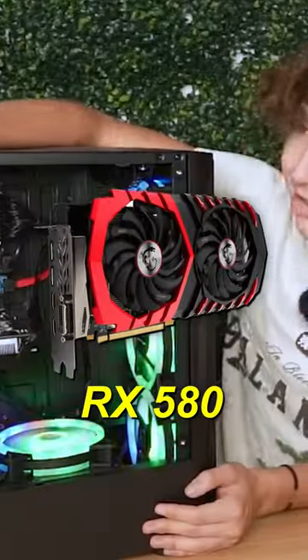But inside of the PC, it has an RX 580, 16 gigabytes of RAM, and a Core i7. Follow to see me test this PC.